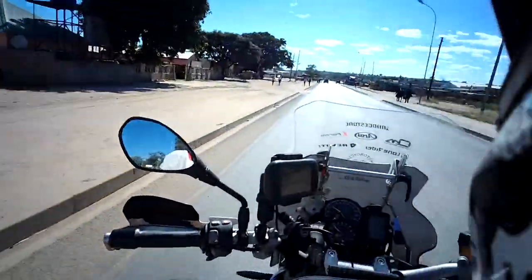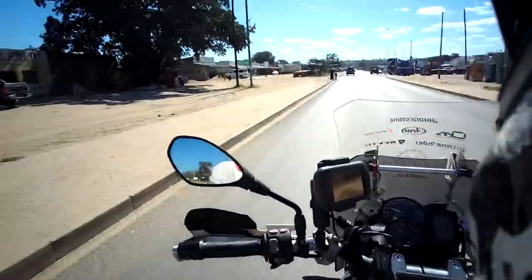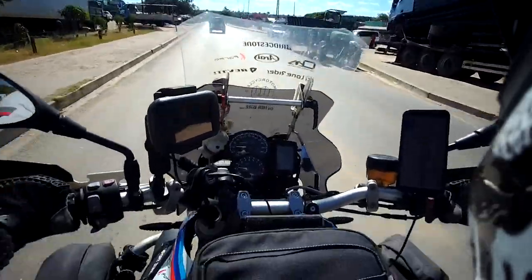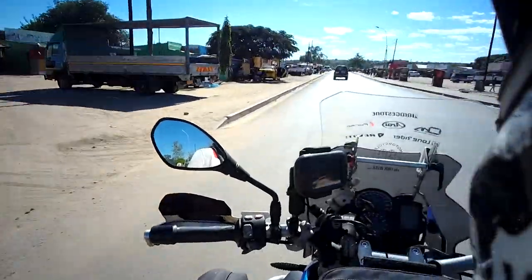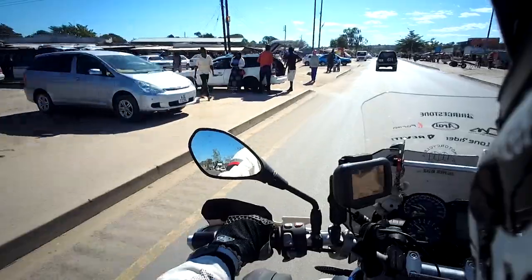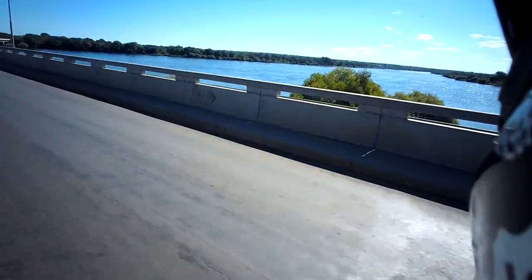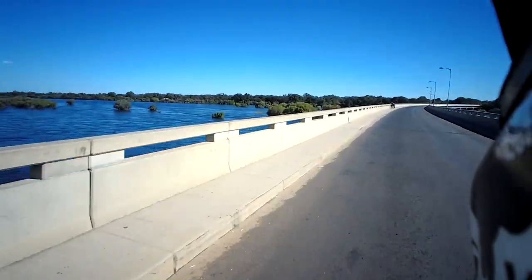This is the last town before the border crossing. It's surprising to see — it's actually quite busy, so much is going on, and the only road to get here was that terrible road, but suddenly the town is busy. Now we're crossing the Zambezi river. Pretty much this river is the border from Zambia to Namibia. Beautiful bridge — looks quite new.